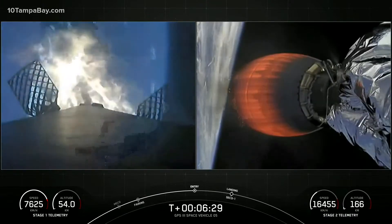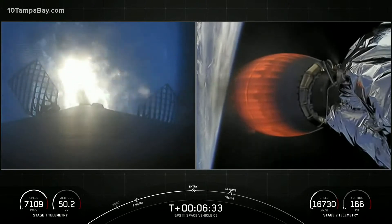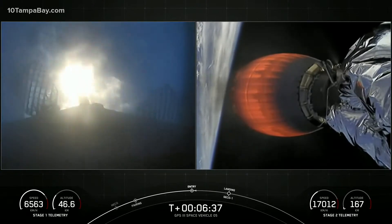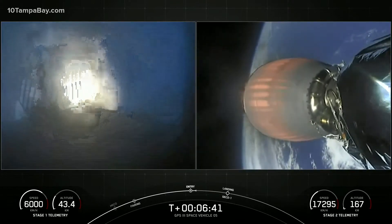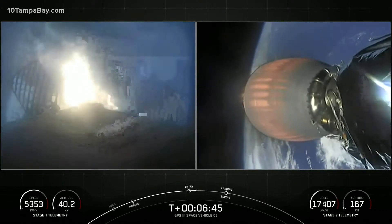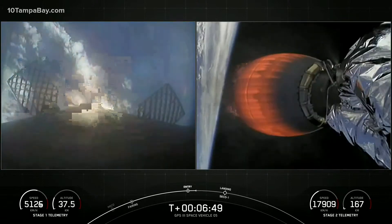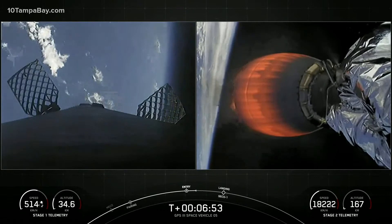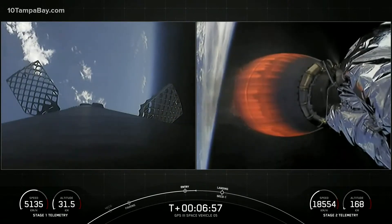This burn lasts about 30 seconds. Both vehicles continue to follow nominal trajectories.